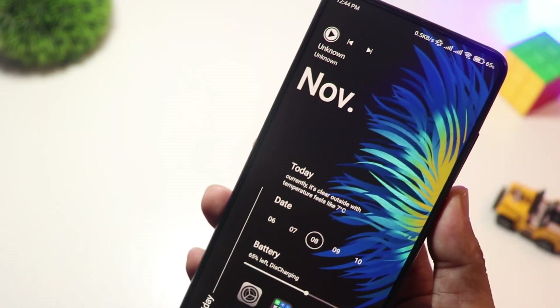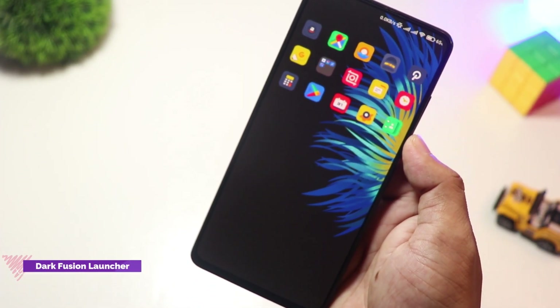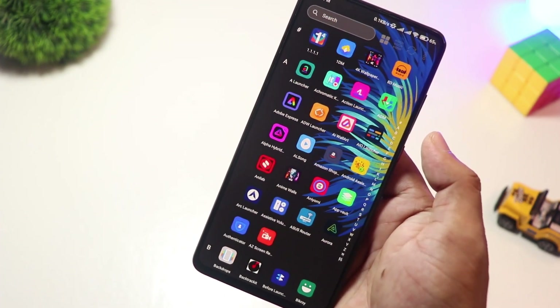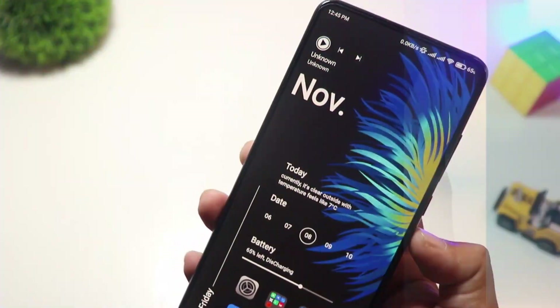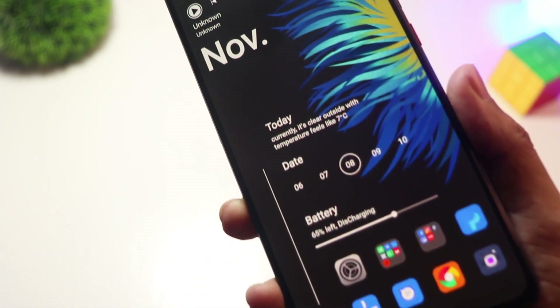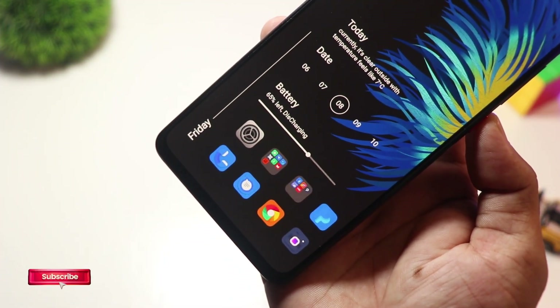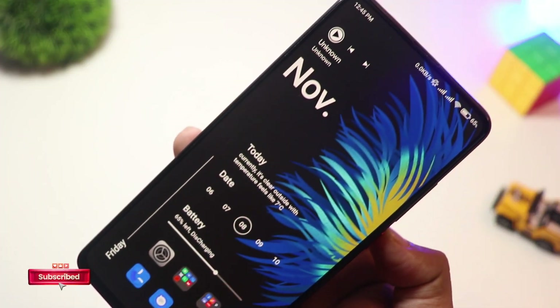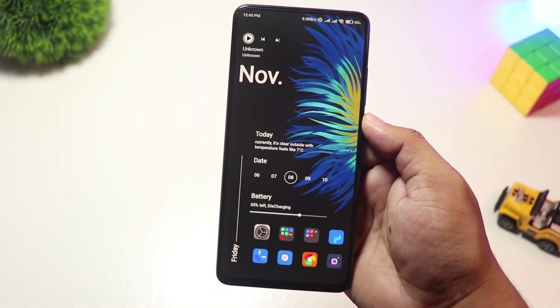At number 10, we have Dark Fusion Launcher. For those who love dark themes and futuristic designs, Dark Fusion Launcher is a top pick. It offers sleek black and neon color combinations, smooth transitions, and a customizable interface that looks straight out of a sci-fi movie. This launcher is free to download, but advanced themes and features require a premium upgrade. Ideal for night mode lovers and fans of edgy UI designs.